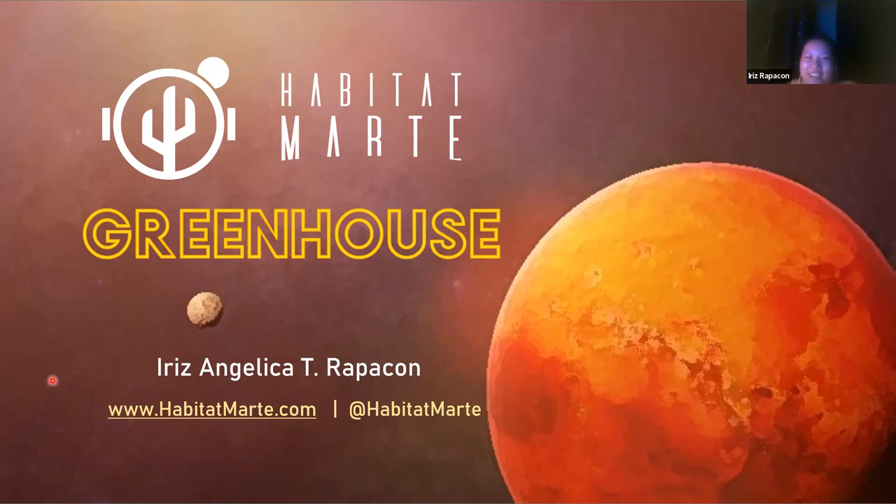Hello, everyone. I'm Iris Angelica Tirapakon. I am a junior in high school from the Philippines, and I'll be talking about the clean house facility.